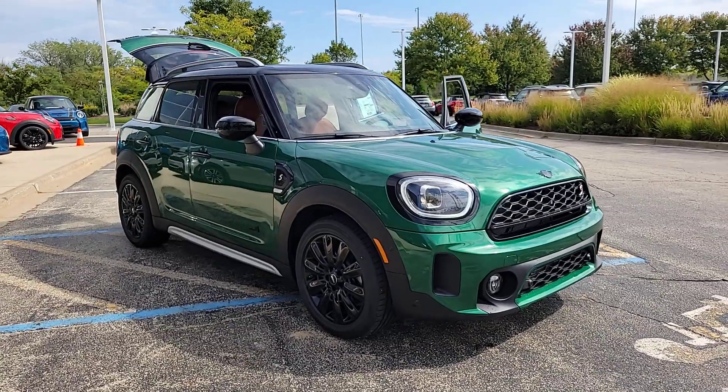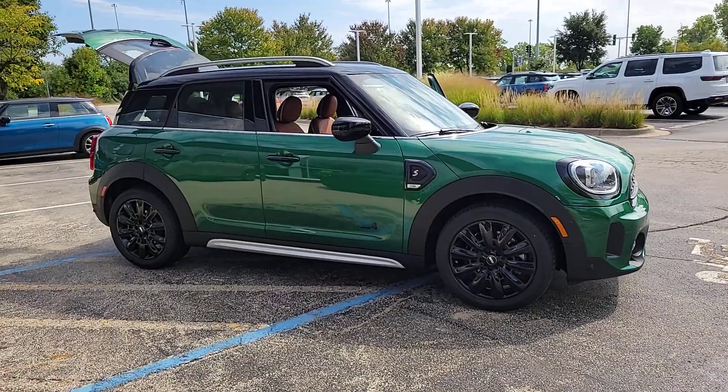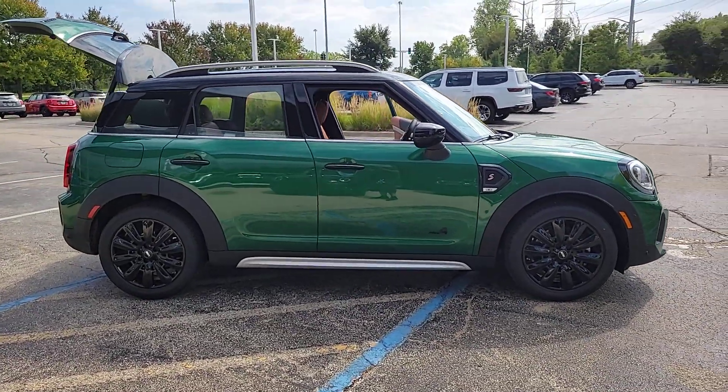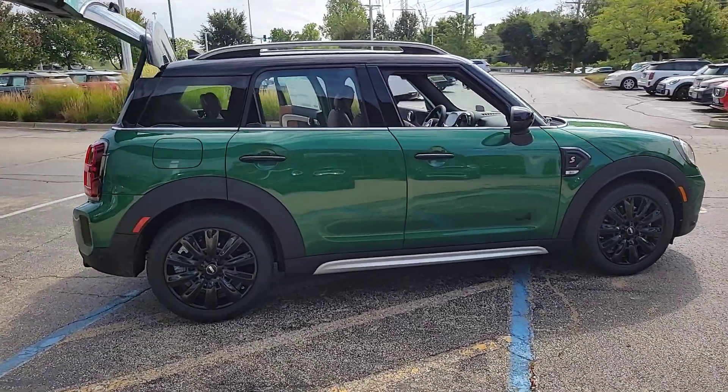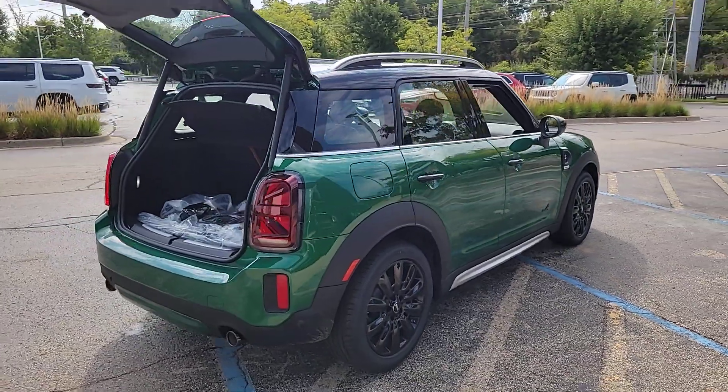Hop into the 2024 Mini Cooper Countryman. Take legendary motorsport driving dynamics along on every adventure in this roomy Countryman. Surprisingly rugged and seriously fun to drive, this well-equipped, charismatic crossover has a true sports car soul.